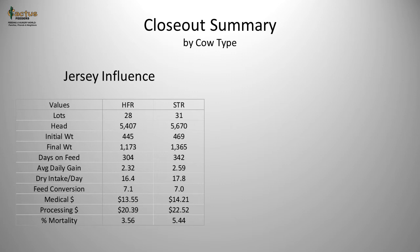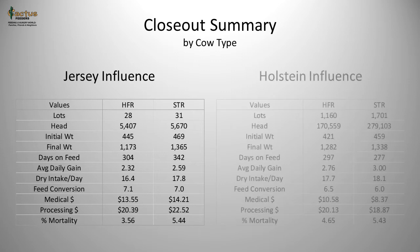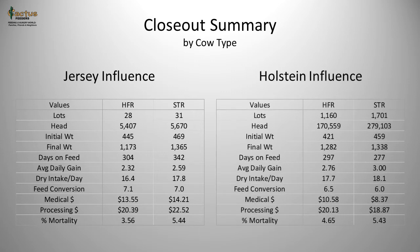Comparing to cattle out of a Holstein cow, we can see a dramatic difference in feedlot performance. The database is much larger for Holstein-influenced animals versus Jerseys, but regardless, the cattle perform much differently and are much more efficient in the utilization of feed to gain than their Jersey counterparts.